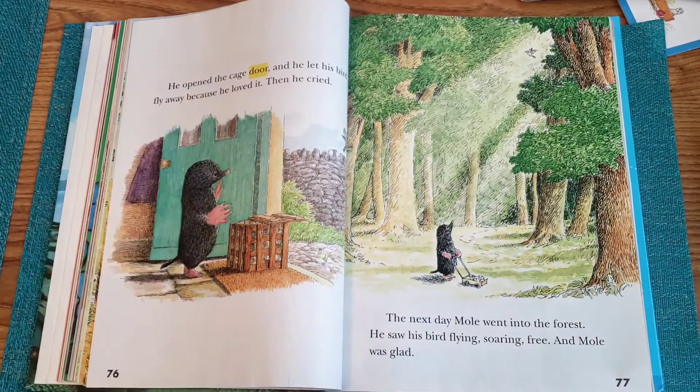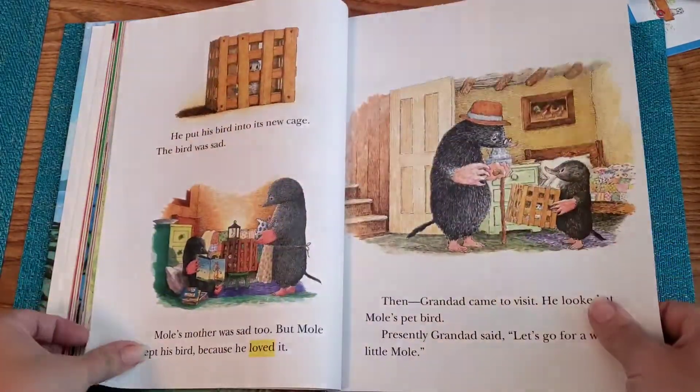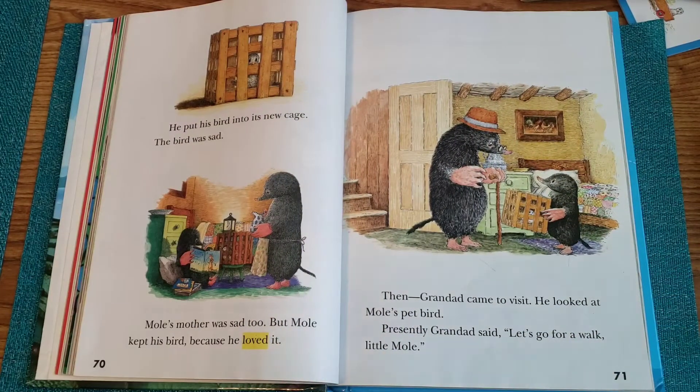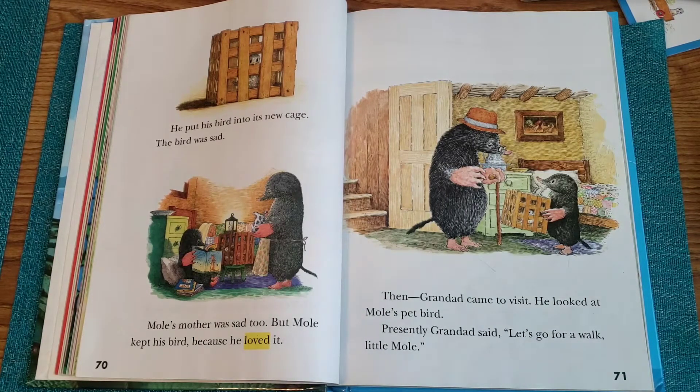I want to look at this on page 76: he opened the door and let his bird fly because he loved it. If we go back a few pages, when he built the cage, he put his bird into its cage. The bird was sad. Mole's mother was sad, too. But Mole kept his bird — why? Because he loved it. So after going out with his Grandad and seeing all the birds happy and wild and free, he said, "I do love my bird, and if you love something, you want to do what's best for them — not always what's best for you."